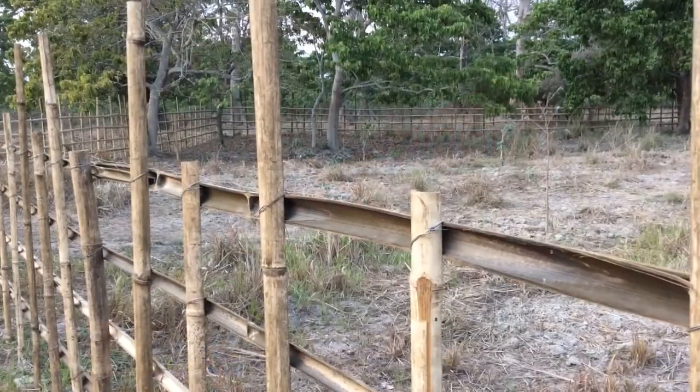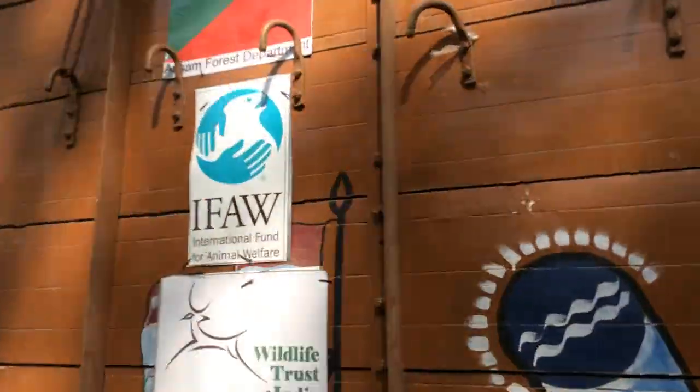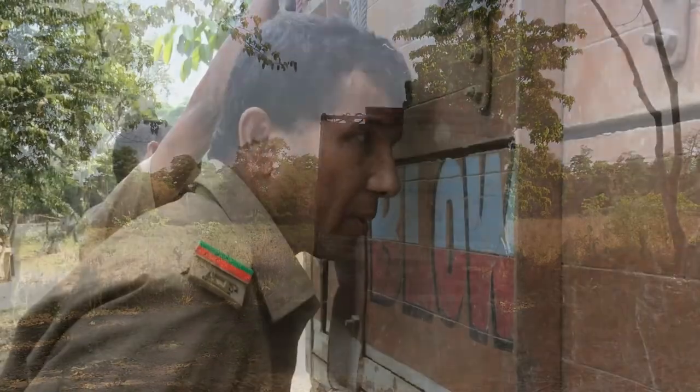The temporary pre-release boma was installed earlier to keep the buffalo pair for a month in a selected environment for acclimatization before the soft release.